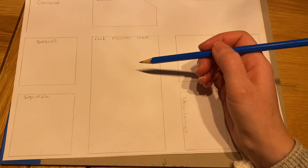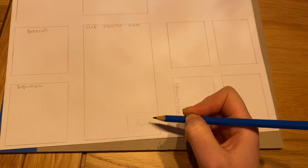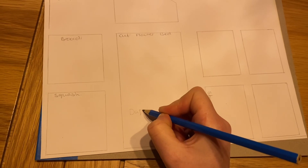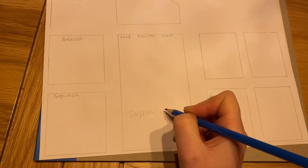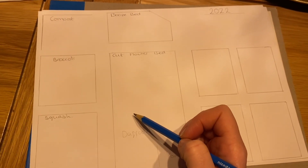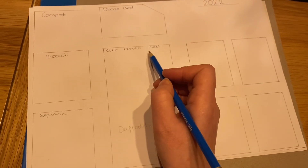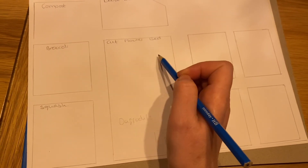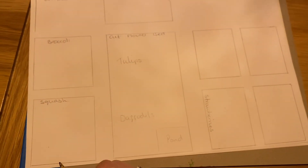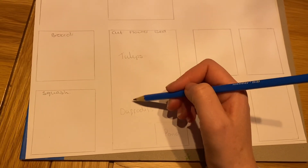The cut flower bed. We've got a little pond here - a teeny weeny Belfast sink pond. And then we've got some daffodils. We took the gladioli up. We've got some tulips somewhere in here but we're not sure where - I think they're along this bit here. They're definitely not up here because we sowed some peas later in the season last year. So there'll be some tulips in there and we've got room for some other cut flowers in this bed, so we'll have to think about what we're going to plant in there.